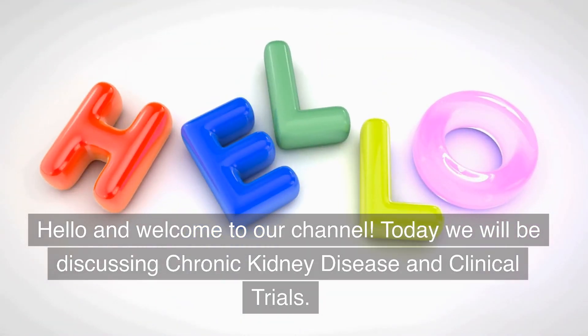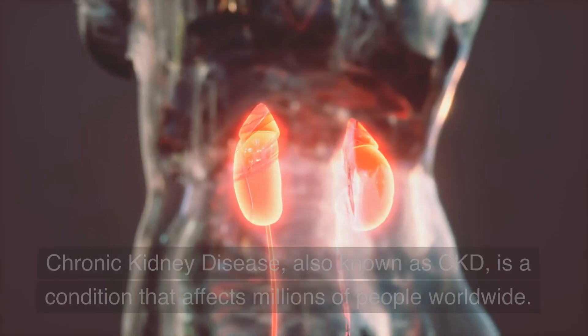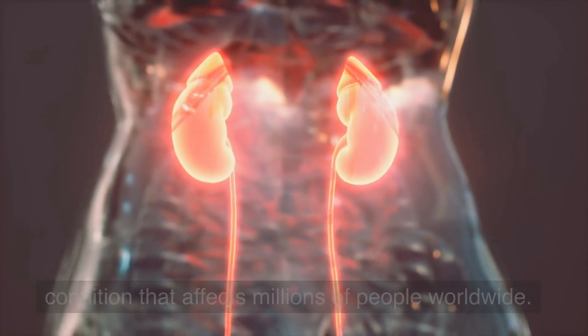Hello and welcome to our channel. Today we will be discussing chronic kidney disease and clinical trials. Chronic kidney disease, also known as CKD, is a condition that affects millions of people worldwide.